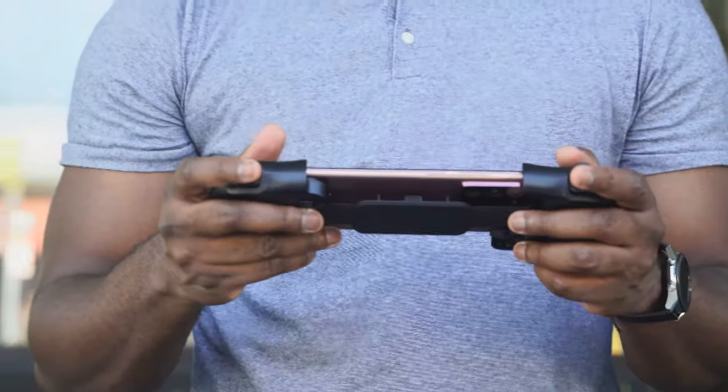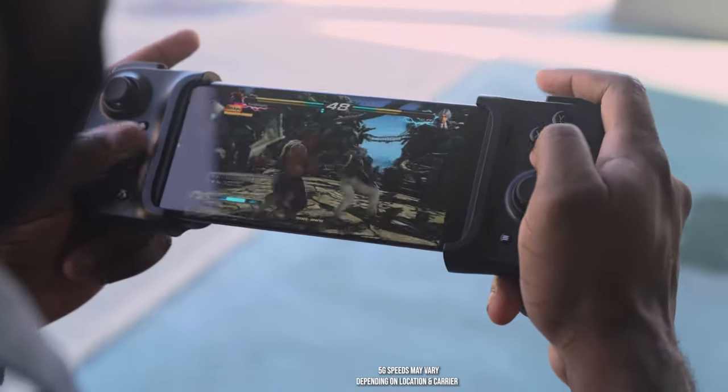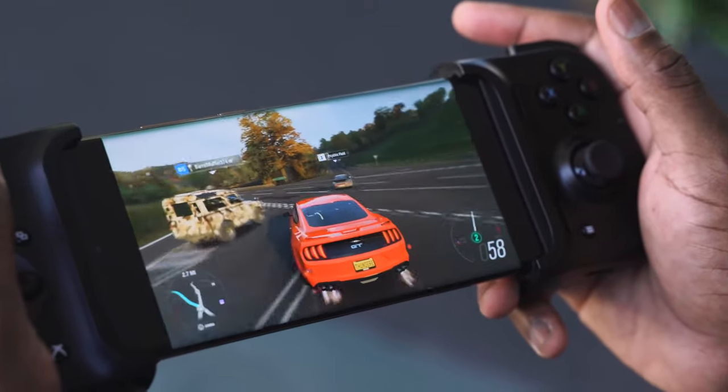It was truly impressive, really impressive, to be able to take my Xbox gaming on the go. I could be outside — just outside — and I can game, play my Xbox games. It's just a great experience. It's hard for me to even describe it properly, but it is a great experience.